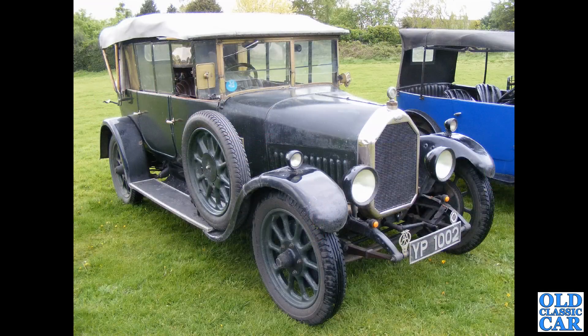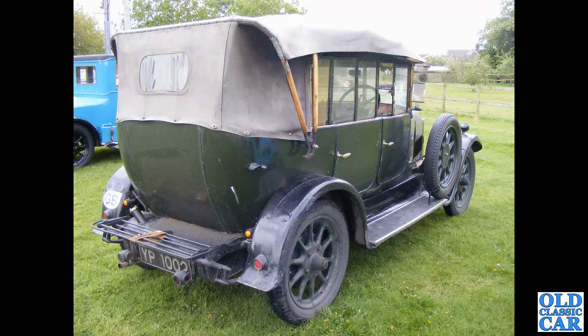Back to vintage times now — YP1002, a July 1926 Tourer with a 1465cc engine. A really nice survivor car, very original paint, and it's great to see the old cast aluminium number plates still present — not these modern repro plates.